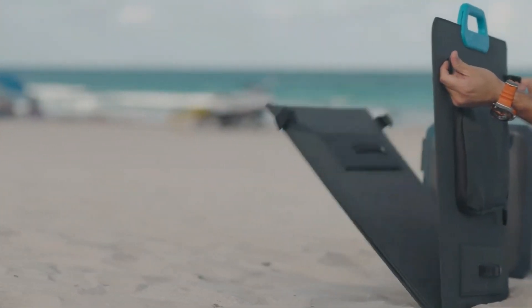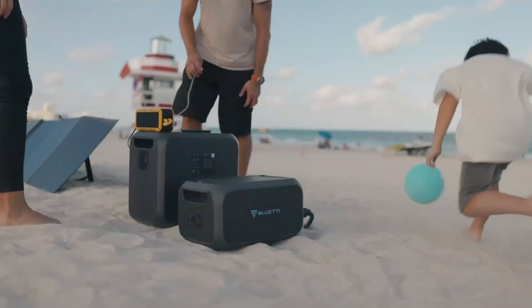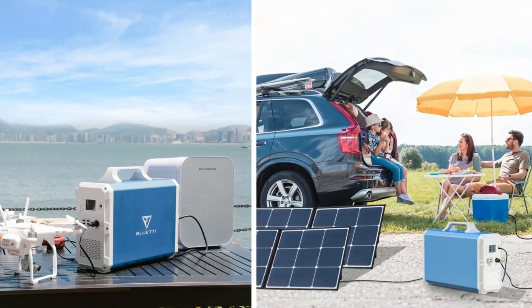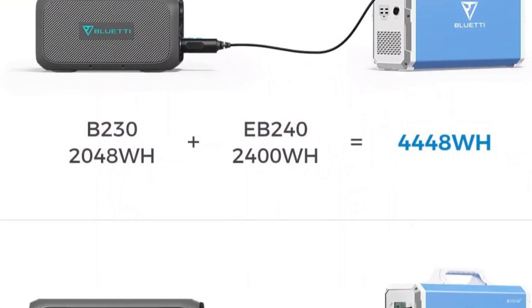Hello, friends. Today, we're comparing solar generators to find out which one reigns supreme. Let's kick things off with the Bluetti EB240 Portable Solar Generator. This beast packs a massive battery capacity and can power up or charge just about any electronic device you throw at it.